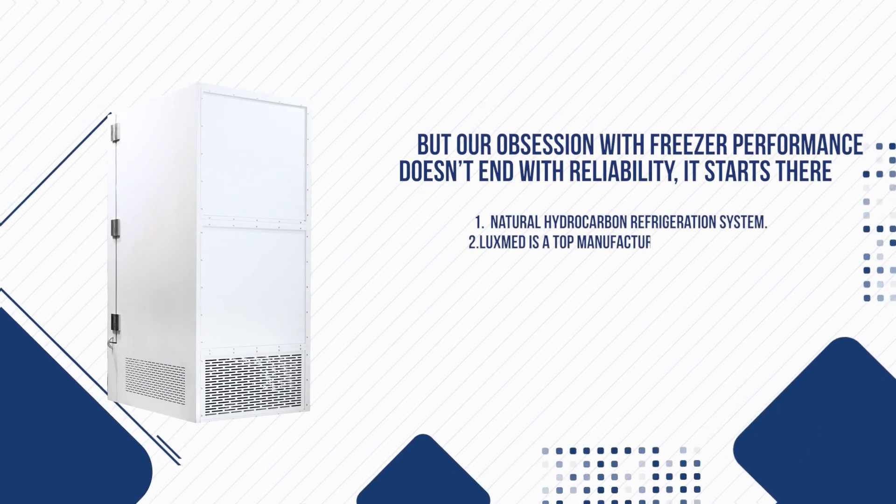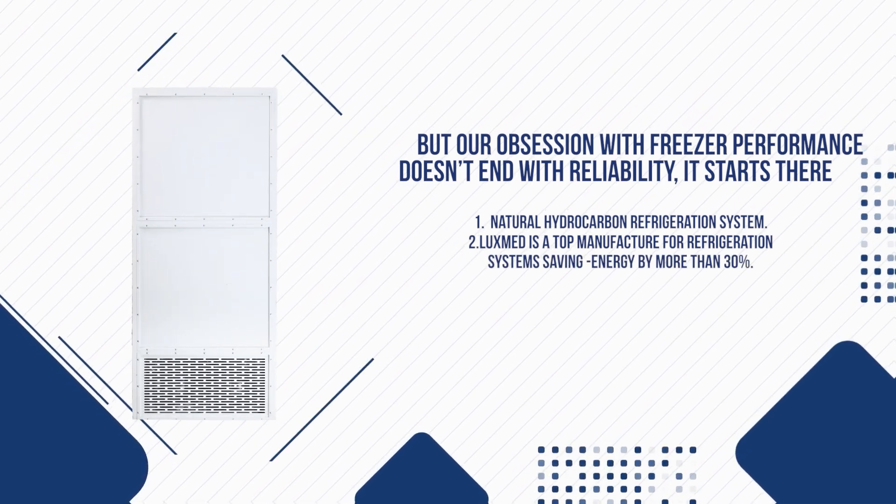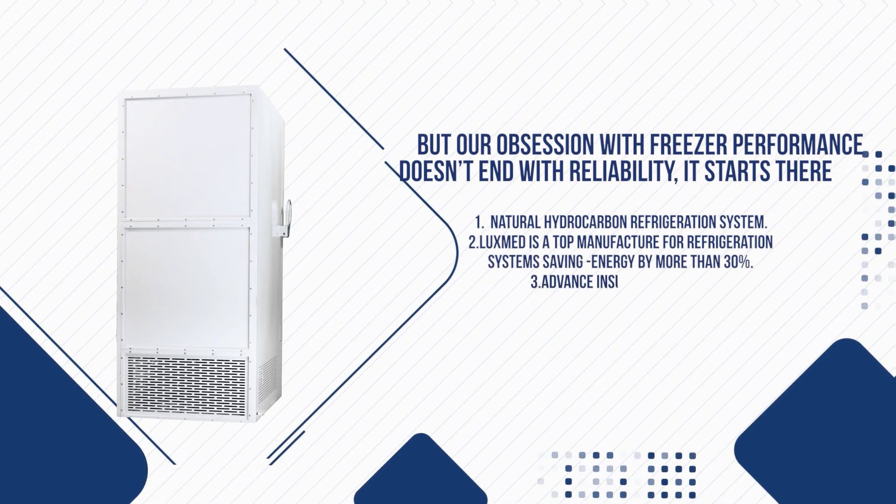Natural Hydrocarbon Refrigeration System: LuxMed is a top manufacturer for refrigeration systems, saving energy by more than 30%.